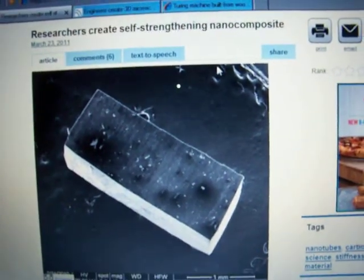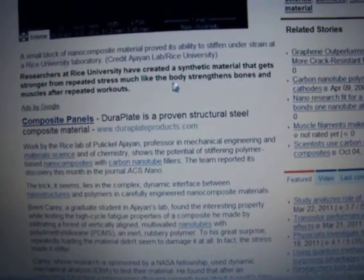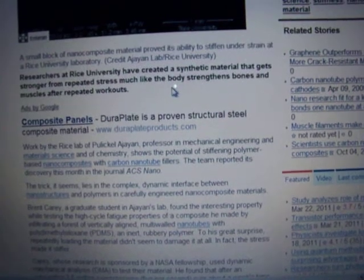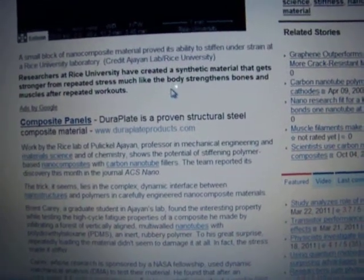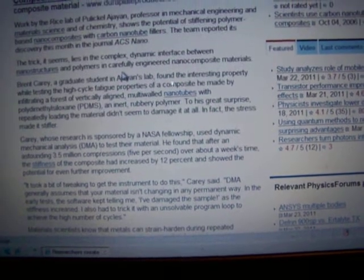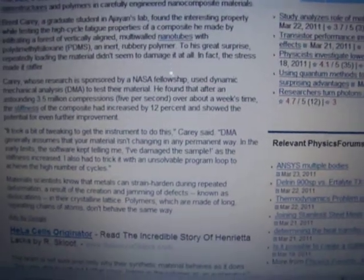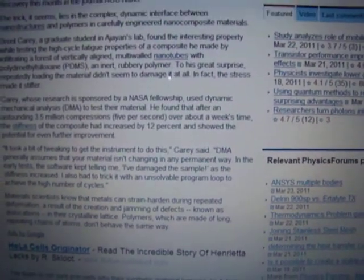First, we've got researchers creating a self-strengthening nano-composite. Researchers at Rice University have created a synthetic material that gets stronger from repeated stress, much like the body strengthens bones and muscles after repeated workouts. I'll have all these typed up and linked in my video description.